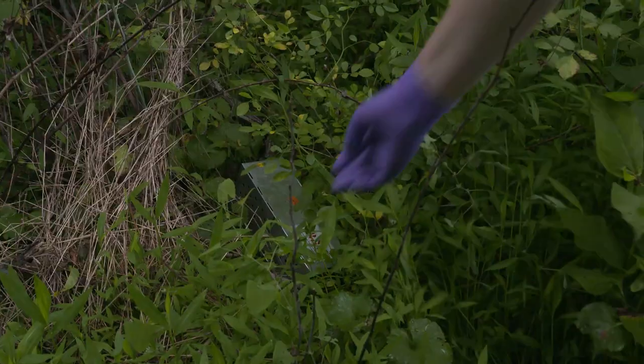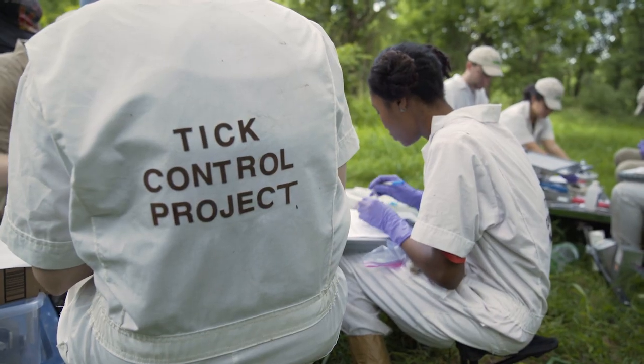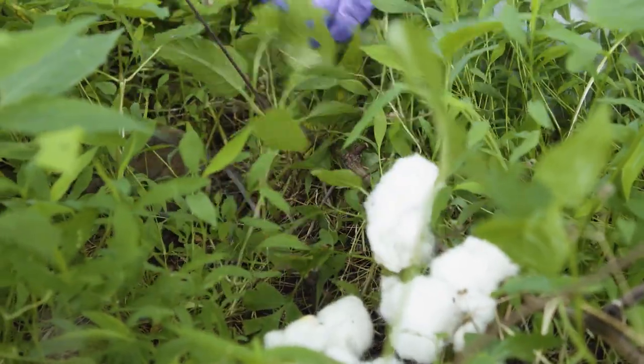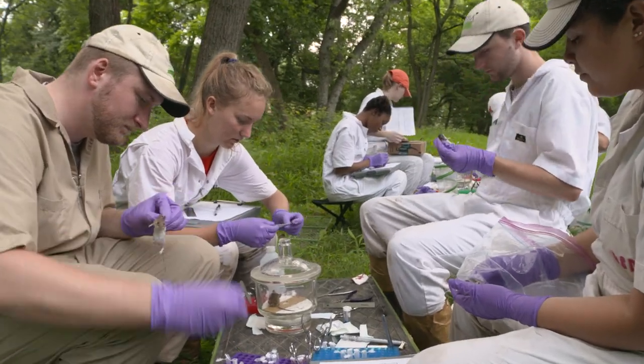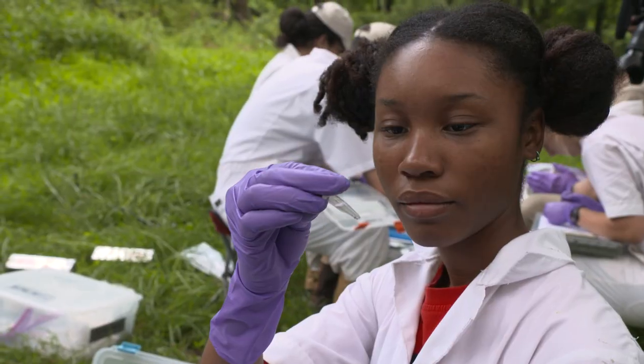An interesting thing about this particular project is that the mice are actually getting treated for ticks, so they're going to end up actually healthier in the long run. We're looking at the entire ecosystem to try and really understand the way we can best reduce the likelihood of humans coming in contact with ticks.